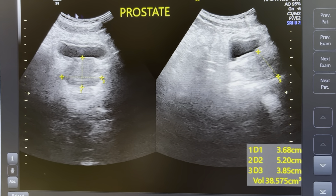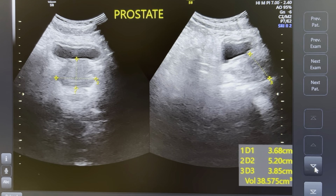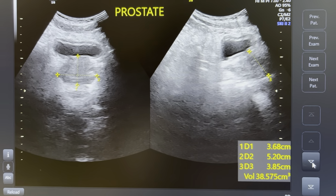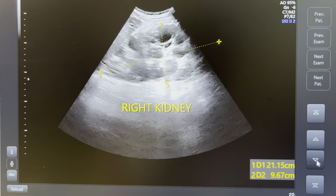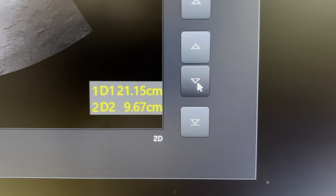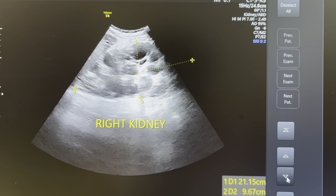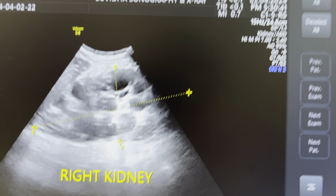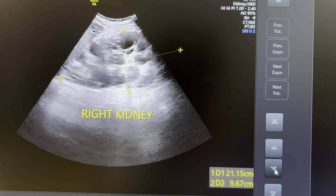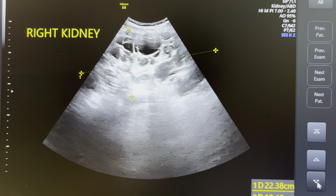This is a case of autosomal dominant polycystic kidney disease. A 60-year-old male patient presenting with abdominal pain. Here we can see the right kidney — it is severely enlarged, measuring 21 cm by 10 cm. The entire right kidney is occupied by multiple cysts of varying size, with complete loss of corticomedullary differentiation.